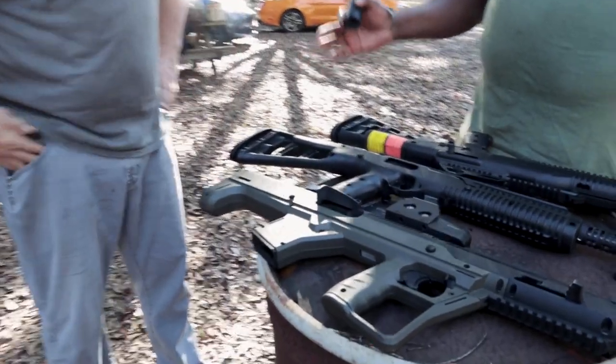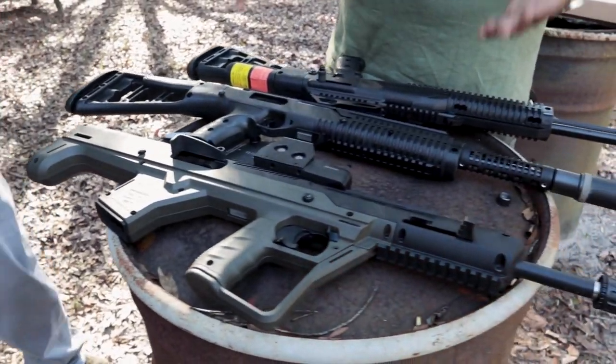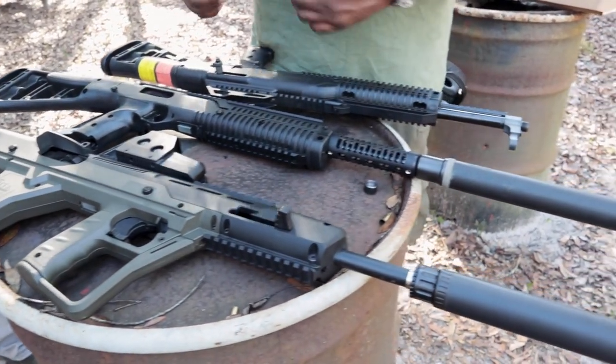High Point doesn't have the most beautiful things, but they do function. And High Point has a great warranty on all their stuff.